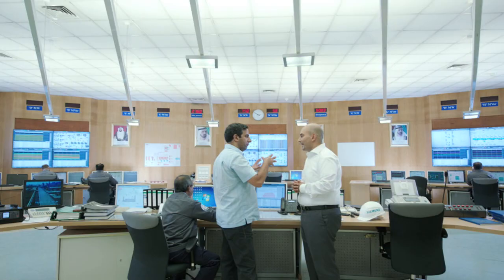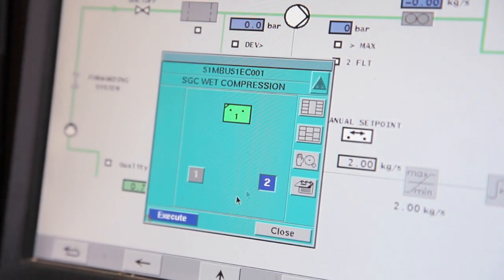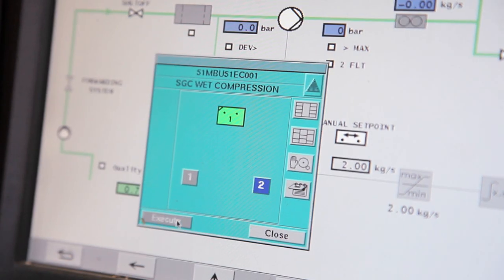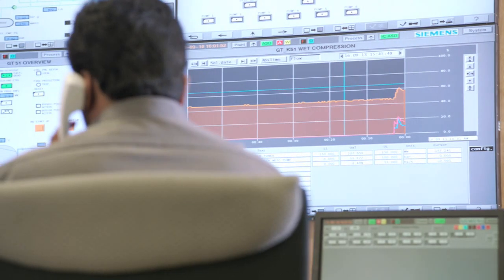With Dewa's wet compression installations they have right now, within 20 minutes they can get up to 190 megawatts of extra power — enough to supply more than 100,000 people with electricity.